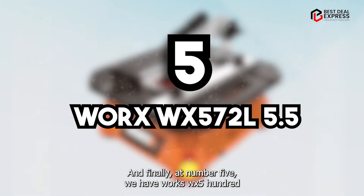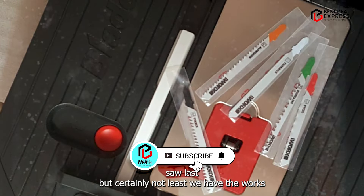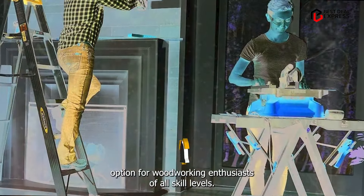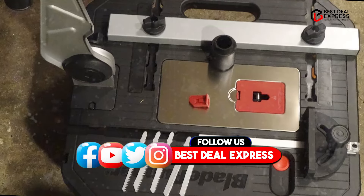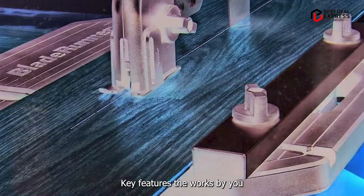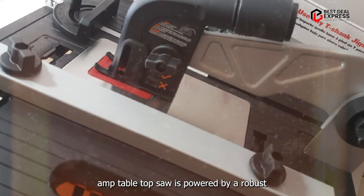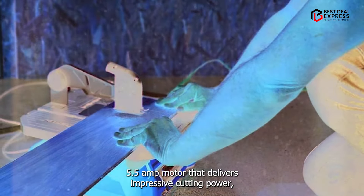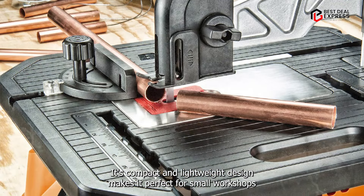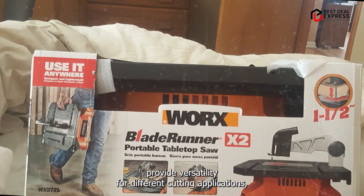And finally, at number five, we have the WORX WX572L5 5-Amp Tabletop Saw. Last but certainly not least, this is a compact and versatile option for woodworking enthusiasts of all skill levels. Don't let its small size fool you — this table saw packs a punch and offers exceptional performance in a portable package. It is powered by a robust 5.5-amp motor that delivers impressive cutting power, allowing you to tackle a variety of woodworking tasks with ease. Its compact and lightweight design makes it perfect for small workshops or job sites with limited space, while the adjustable depth and bevel settings provide versatility for different cutting applications.